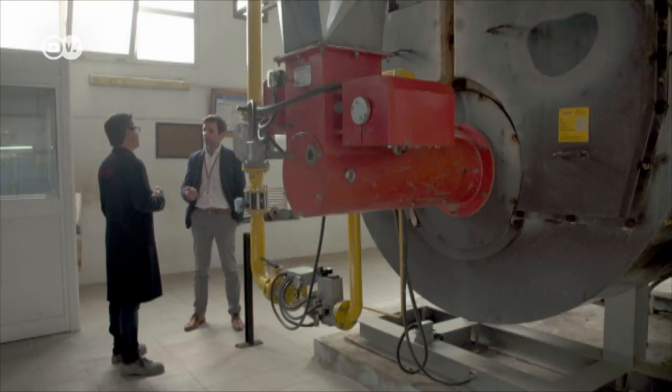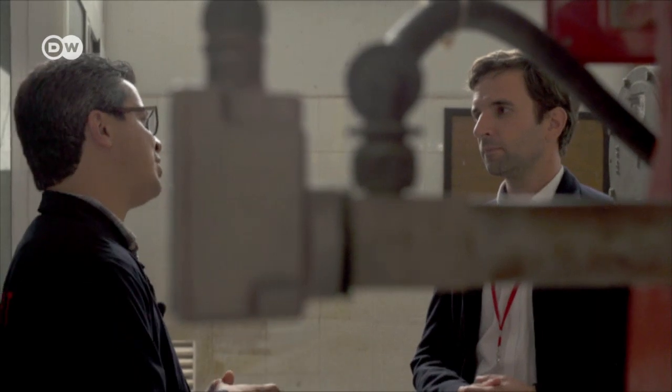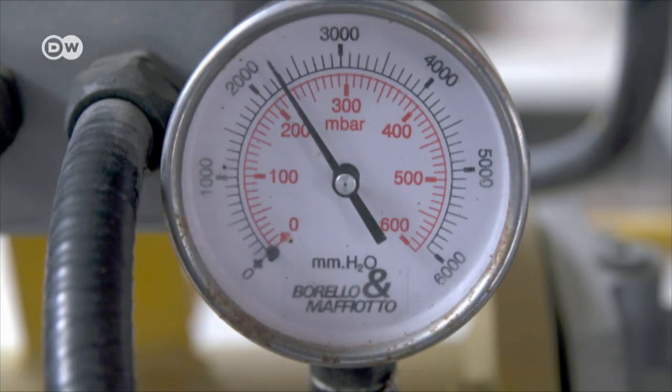The brewing process generates a lot of heat. In the past, this went to waste, but not any longer. This boiler behind me has been fitted with an energy-saving system. It uses the heat of the thermal energy escaping from the chimney — it's basically a heat recovery system.